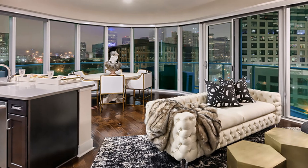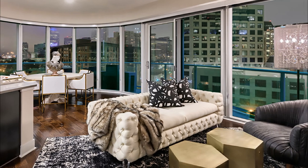One bedrooms in this building start around $1,700 and two bedrooms around $3,000 per month.